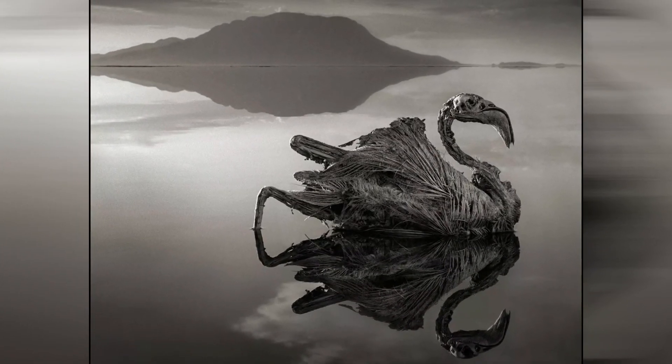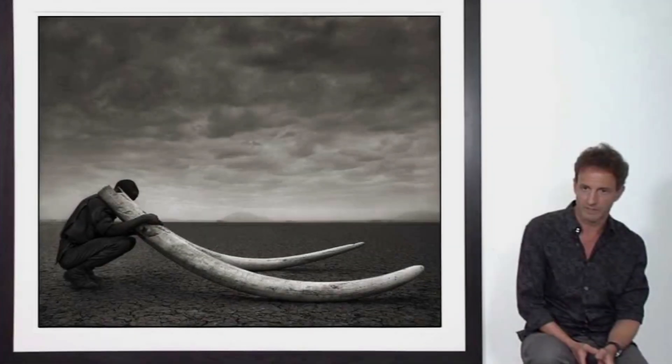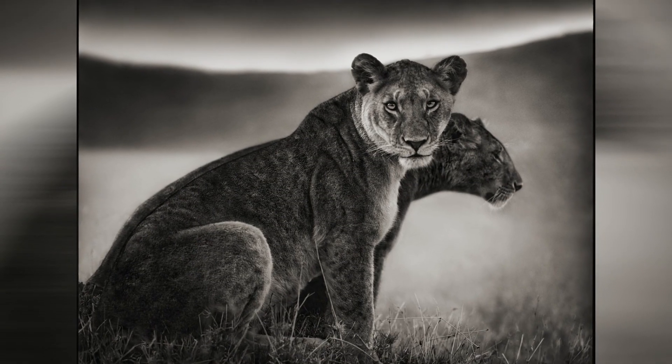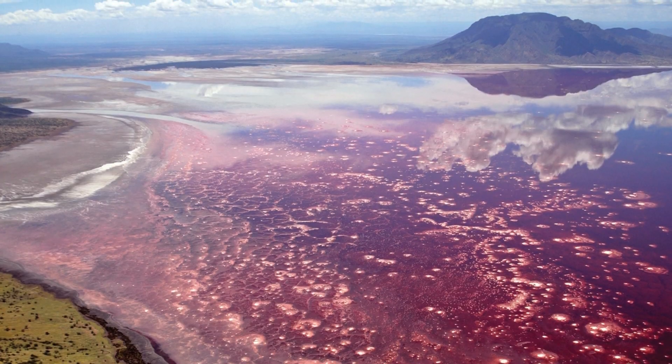Haunting photos of animals turned to stone by the caustic waters of Lake Natron took the world by storm after wildlife photographer Nick Brandt captured images of crusty corpses found in the region back in 2013. But what would happen to a human who fell into the Tanzanian soda lake?